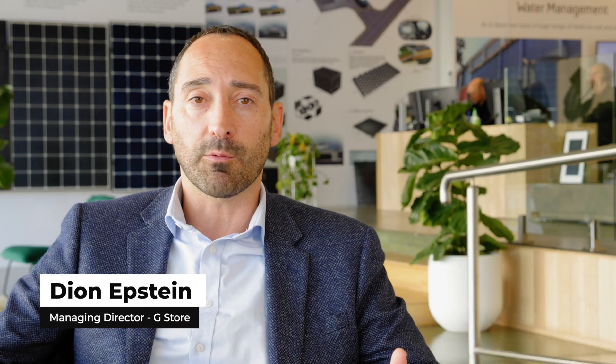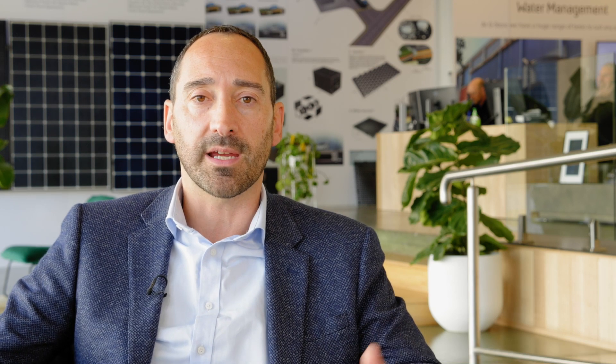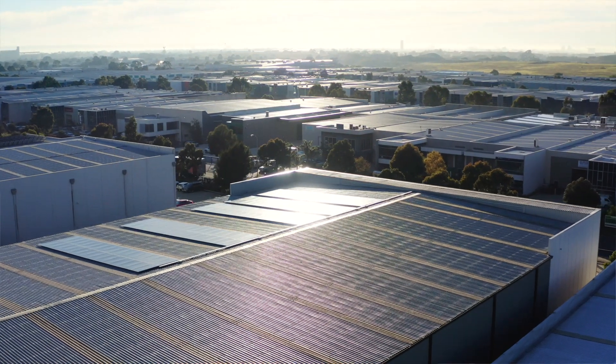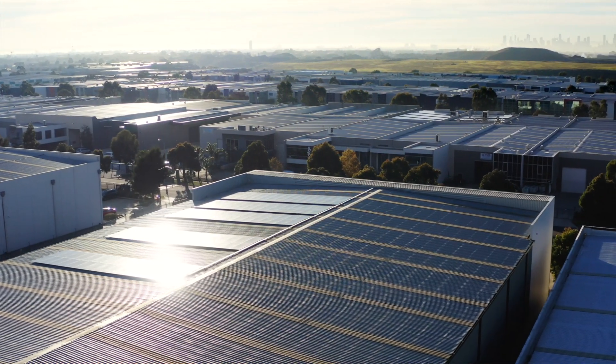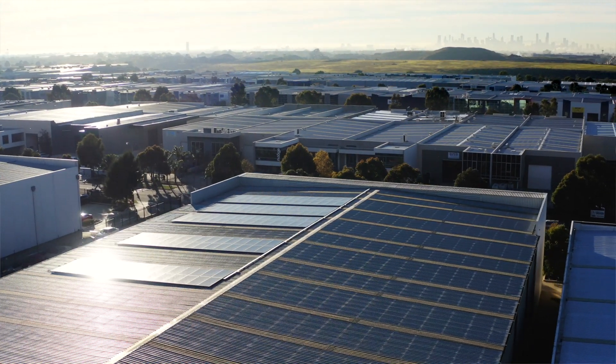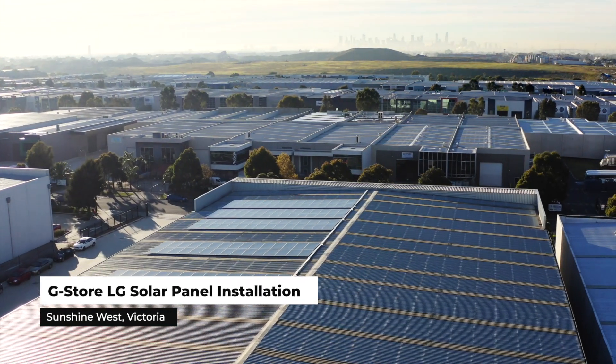Businesses are looking at the dollars and cents — they're looking at a return on investment. They usually get it pretty quickly, even with a high quality product which has a premium price tag, because their operations are during the daytime primarily. So while the solar is producing its power, they're actually getting that offset quickly.